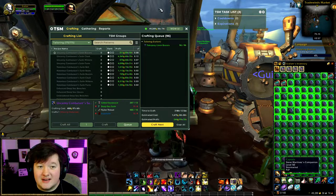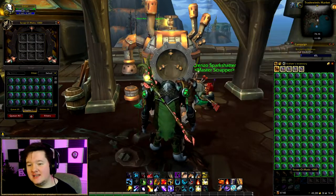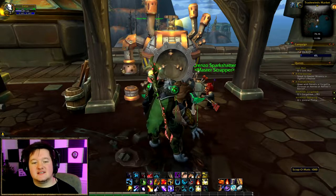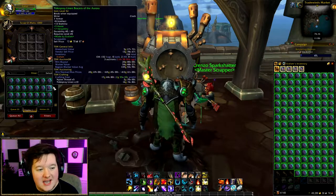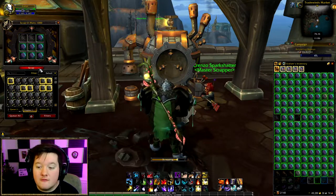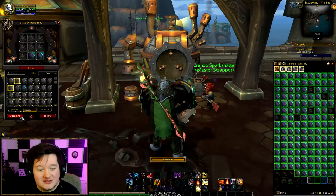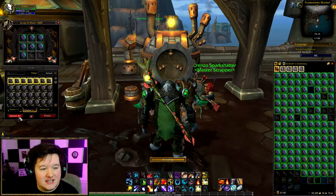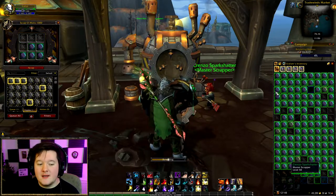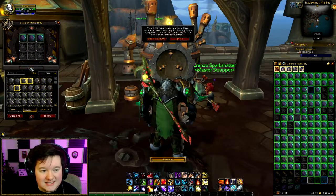We're going to do a mass scrap in a minute — hopefully we get some decent Expulsom. For scrapping, you'll want an add-on called Easy Scrap. When you click the Scrap-O-Matic it opens a box with a 'Queue All' button that automatically scraps and re-queues all items in your bags. When you're scrapping 300 items you definitely don't want to click each one individually. Once queued, you just click Scrap each time it finishes. What we're mainly after from all this is Expulsom.